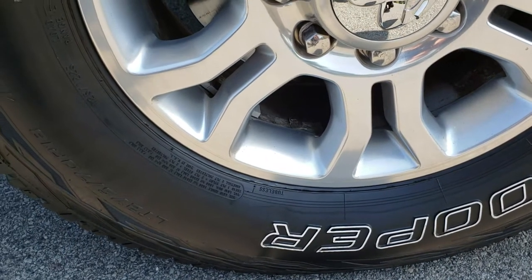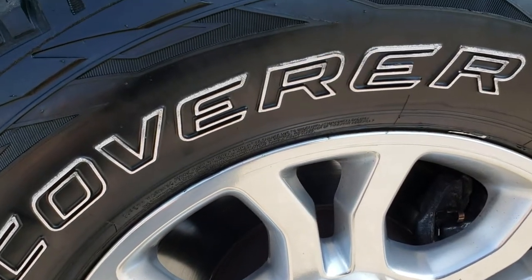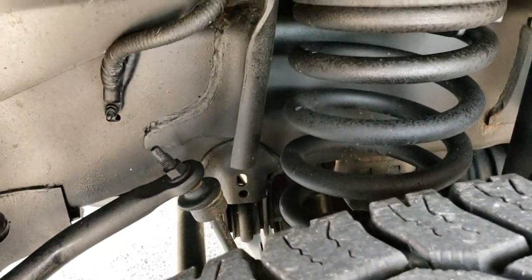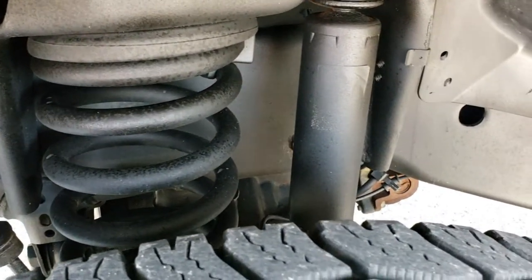The factory 18-inch painted alloy rims have Cooper Discoverer LT275/70R18 tires on them. Those tires have right around half the tread left, so decent tread remaining. You can see the frame and underbody is in really nice clean condition.